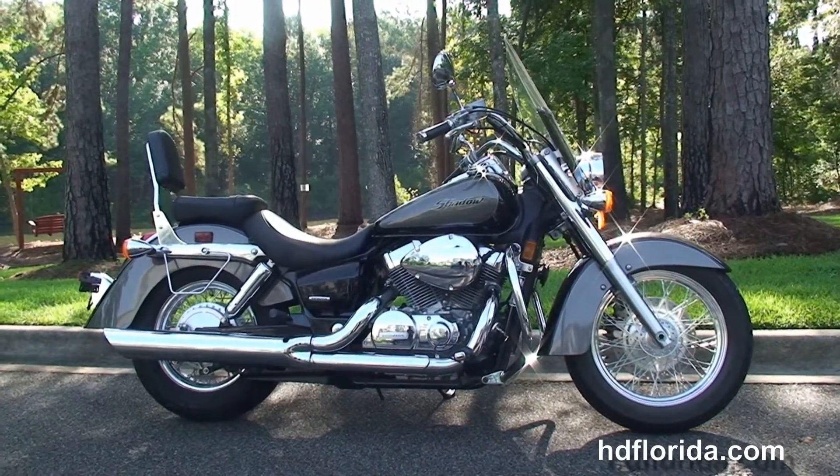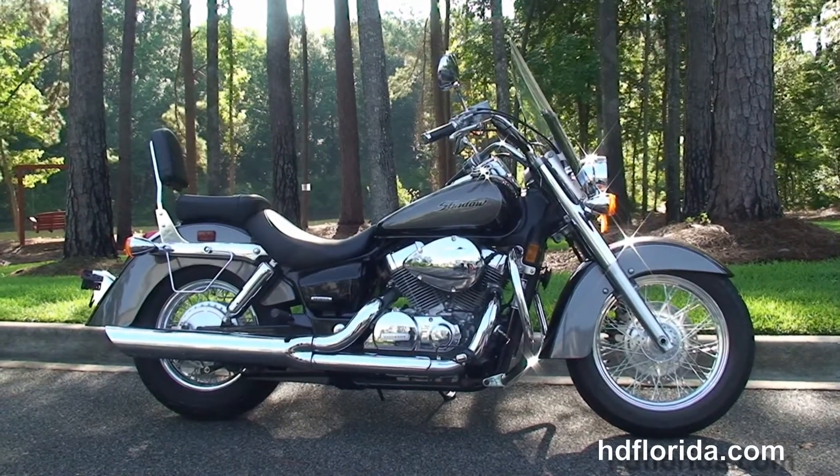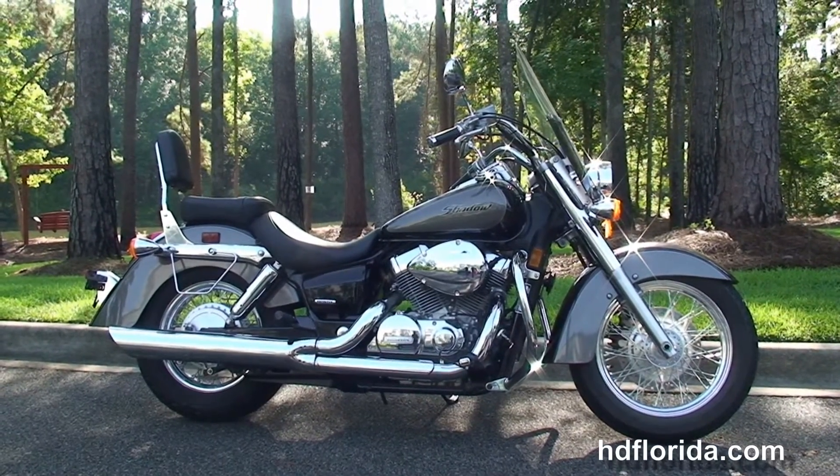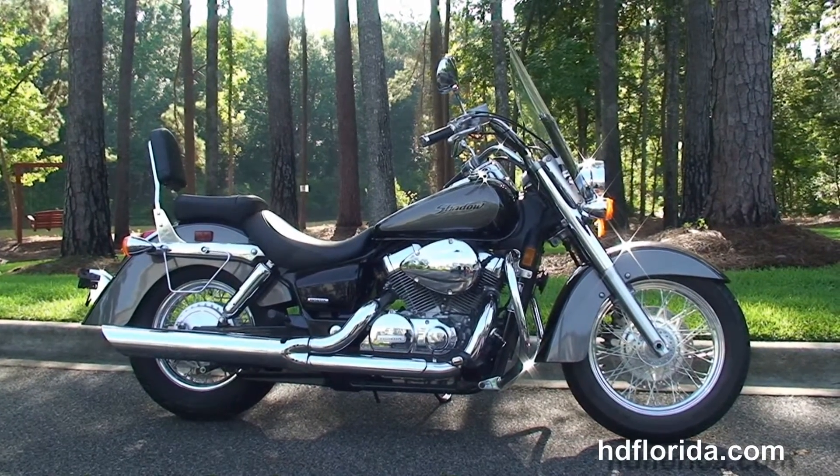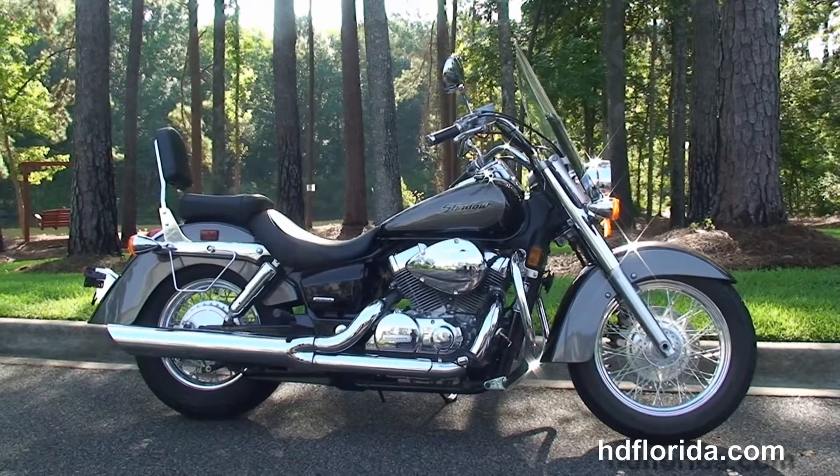We're rated number one in customer service and have over 1,200 new and previously enjoyed motorcycles for you to choose from, and we ship used bikes anywhere in the world. For more information on this Shadow, click the link below, and for our outstanding inventory visit us at HDFlorida.com.